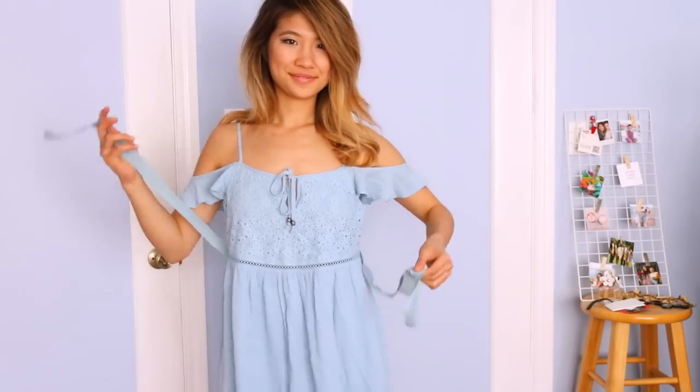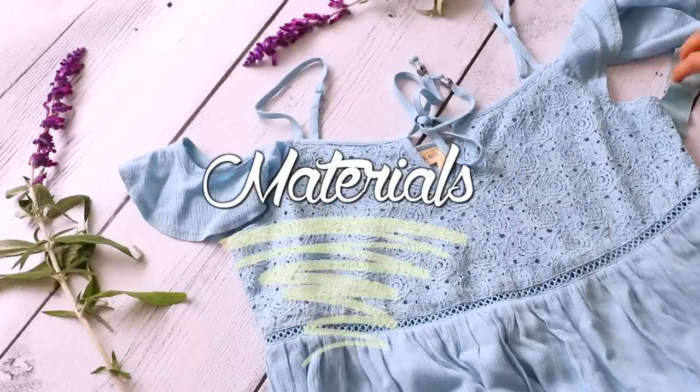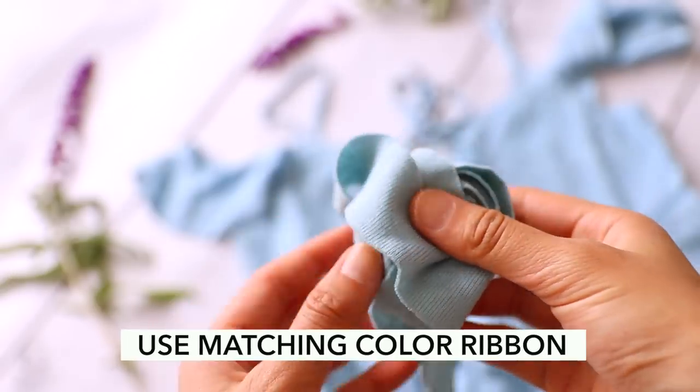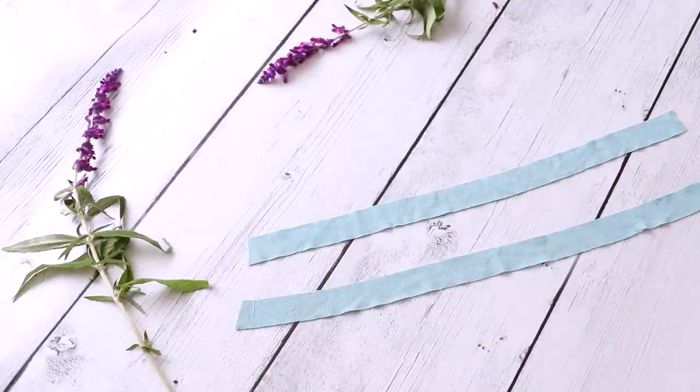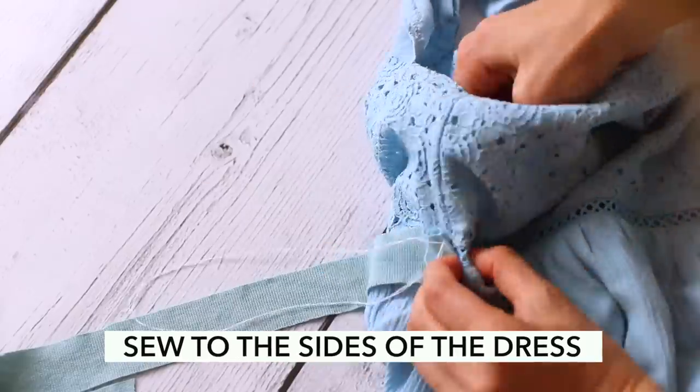If you buy a dress or a top that's too big for you, a really quick solution is to add two pieces of ribbon to the sides of your dress and just tie it to the back. For materials you will need some sort of ribbon — I found mine at Michael's. Just make sure the ribbon is a matching color, then cut out about 15 inches for each strip and sew it to the sides of the dress using a needle and thread.